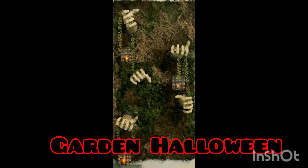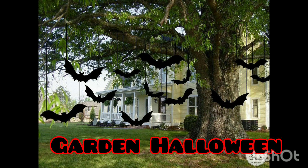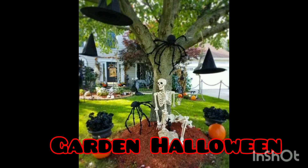For the garden itself, every Halloween we should take note to decorate it as well — not only the inside of the house, but of course you need to have nice decorations in your garden or backyard. We're really happy to share with you about this garden Halloween.